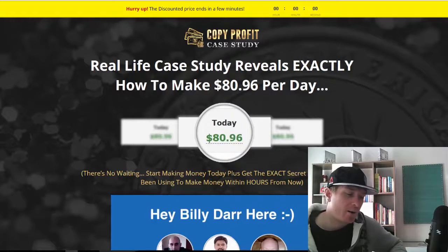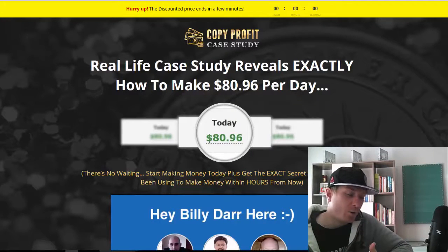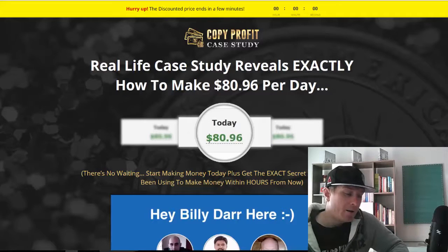To sum up what I like about the course: it's case study based on real results, great price, you're getting video training plus software, they cover both free traffic and paid traffic, it's easy to scale up with paid traffic, and you can start making $80 per day and then scale it up to $400 per day.